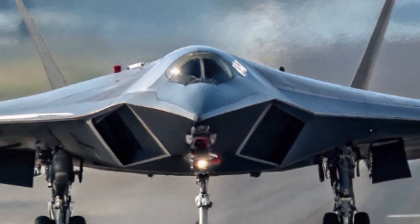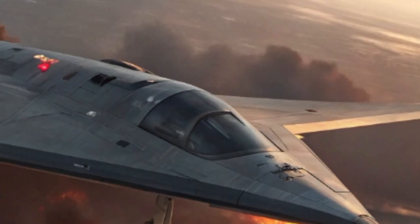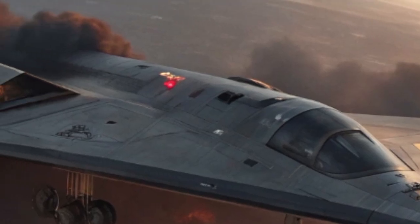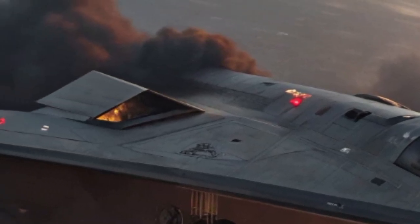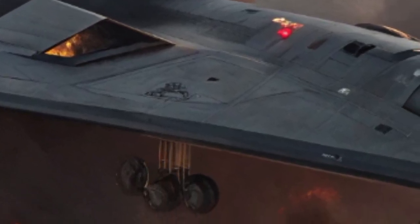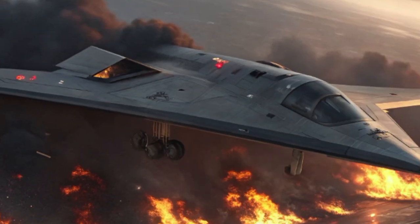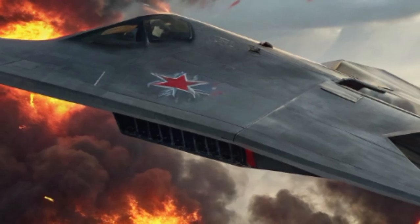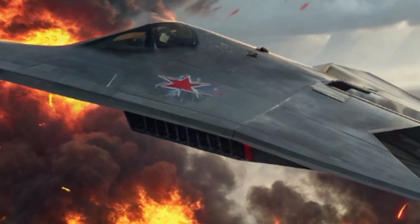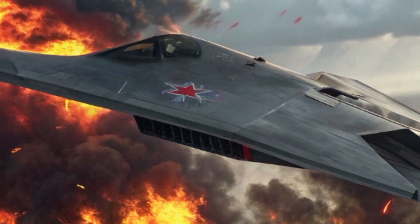The H-20's shape is a masterclass in stealth aerodynamics — a flying wing design with blended fuselage, eliminating vertical tails and reducing radar signature to near invisibility. Its smooth, dark surface absorbs and deflects radar waves, while its paint coating is engineered to reduce infrared heat emissions. Even at high altitudes, spotting the H-20 is like searching for a shadow in the night sky.